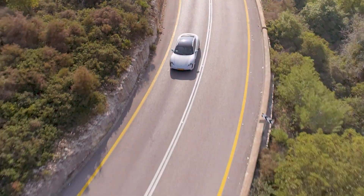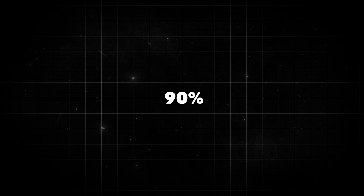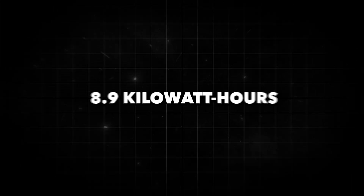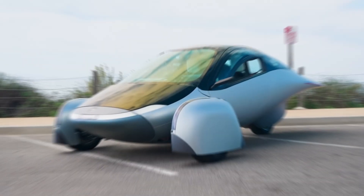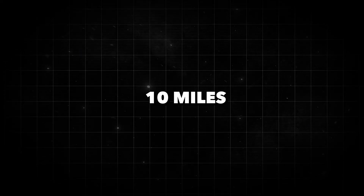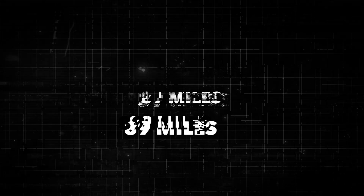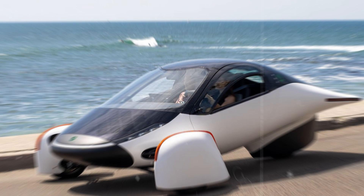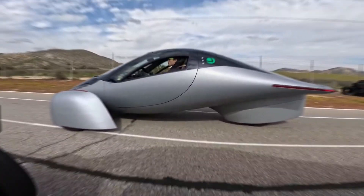Electric vehicles don't play by those rules. They're like the efficiency superheroes of the automotive world, using up to 90% of the energy they're fed. So that same 8.9 kilowatt-hours will take a rear-wheel drive Model 3 a whopping 45 miles. And then there's the Aptera, claiming they can hit an eye-popping 10 miles per kilowatt-hour. With that kind of efficiency, the Aptera could stretch that 8.9 kilowatt-hours to a jaw-dropping 89 miles. Even hitting just 70% of that would still mean cruising a cool 62 miles on the same energy.